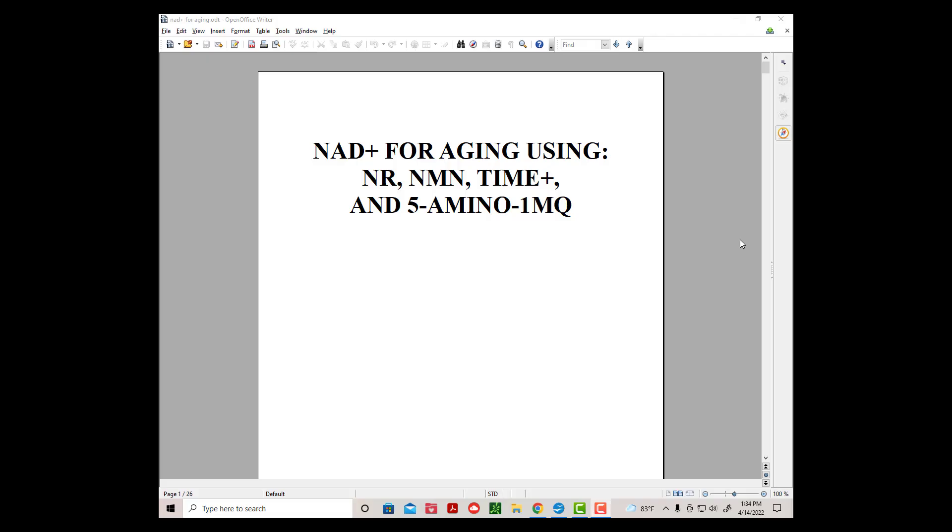Welcome everybody to Mo-Rat Nation. I'm Bob Carmichael and let's get started. Today we're covering NAD Plus for aging using NR, NMN, Time Plus, and 5-Amino-1MQ.